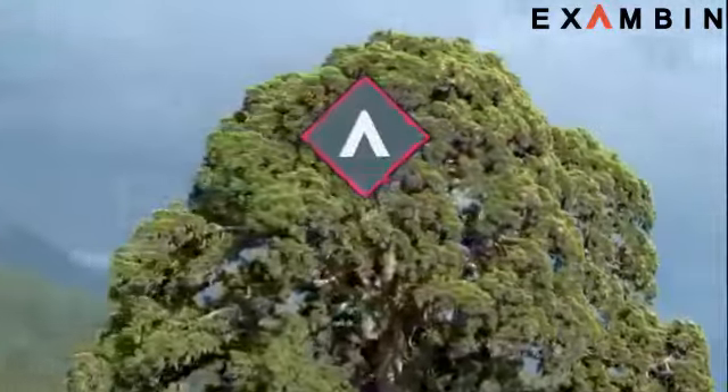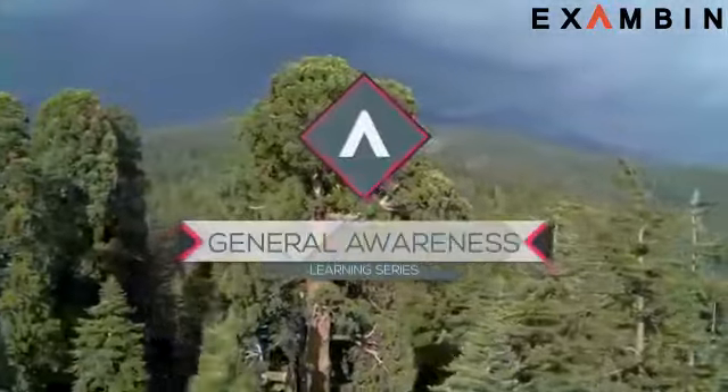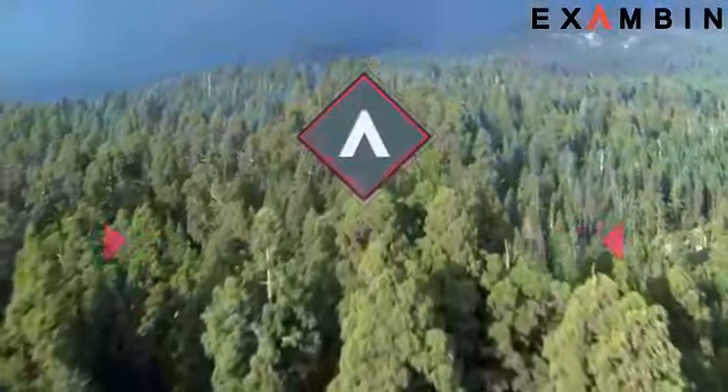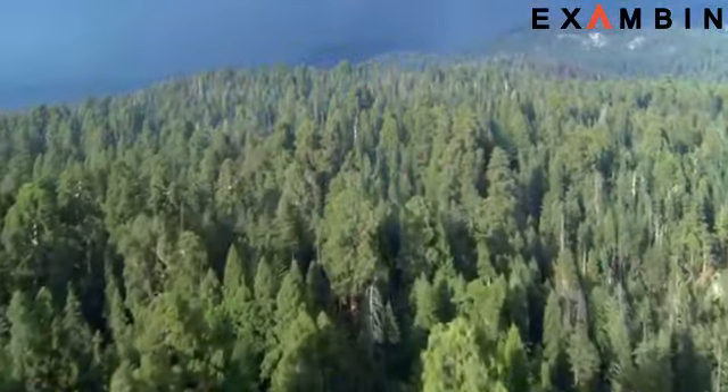Hello Friends, welcome to Exambin's General Awareness Learning Series. In this session, we are going to know about the major biospheres in India.